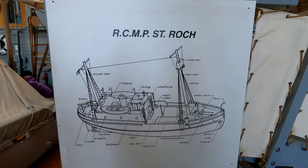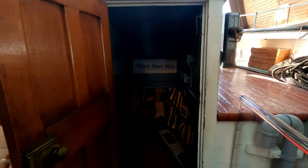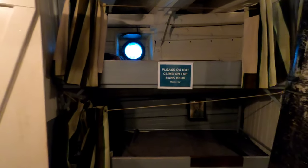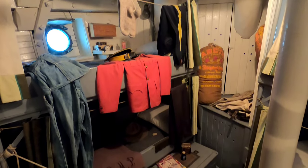Here's the diagram of the St. Roch. Let's head down to the cabins below — these are some pretty steep steps. Very tight quarters in here. Some crew bunks, and not a lot of space whatsoever — I guess just enough to sleep.